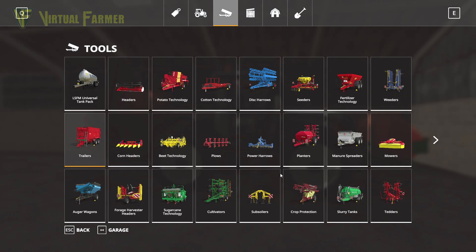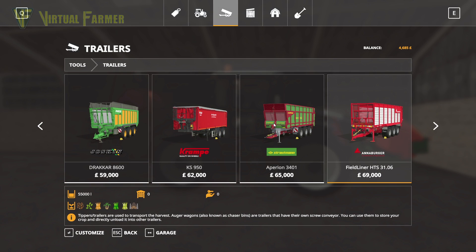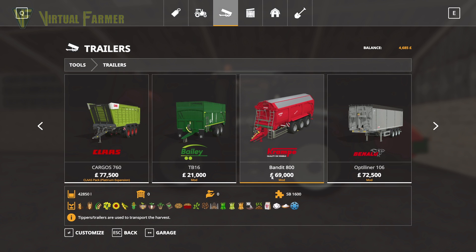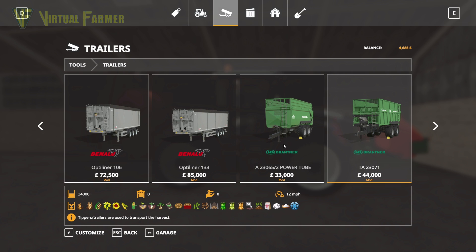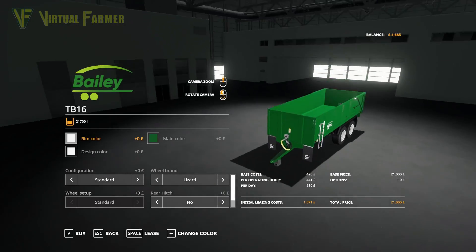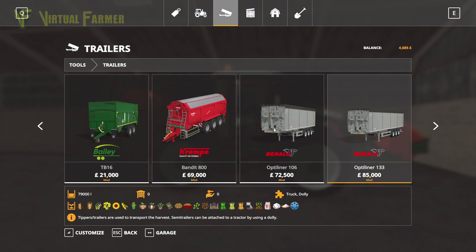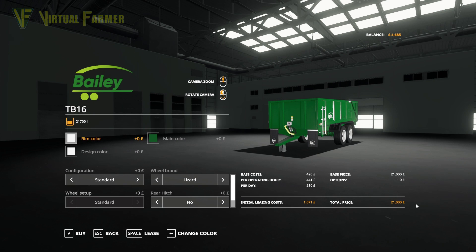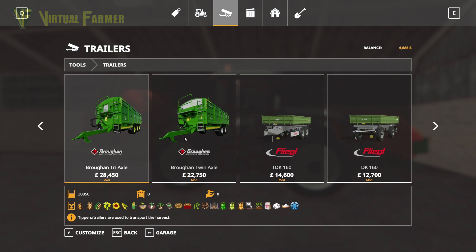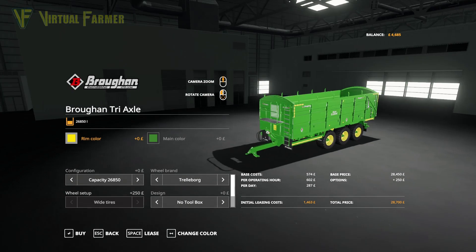The aim of today's video is to earn enough money in contracts to buy our trailer outright. There are a couple of trailers we've been looking at. We've got a Bailey trailer — it's huge and holds 21,700 capacity, priced at 21,000. Or there's the Brohan triaxle at 28,000, which would also have the right capacity for us.